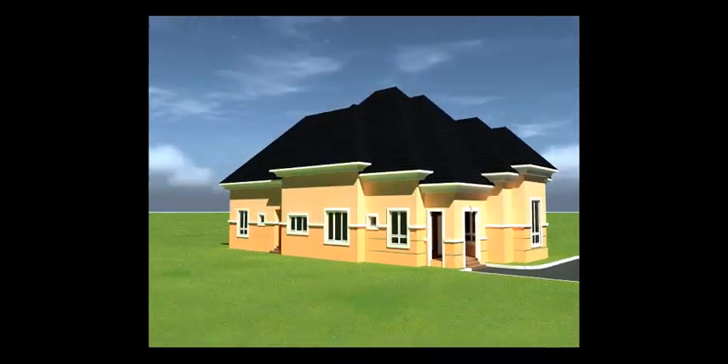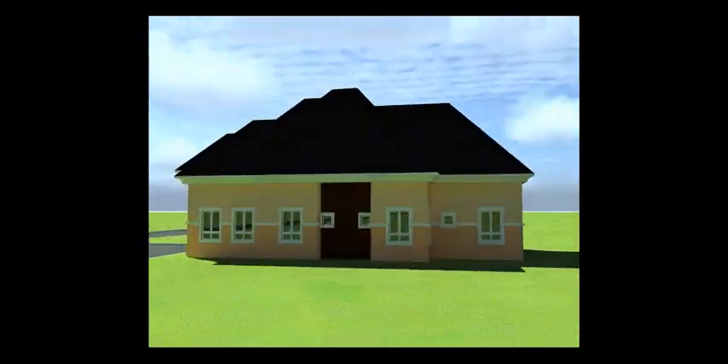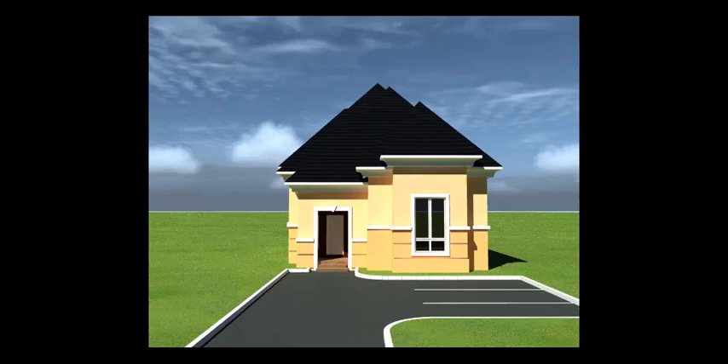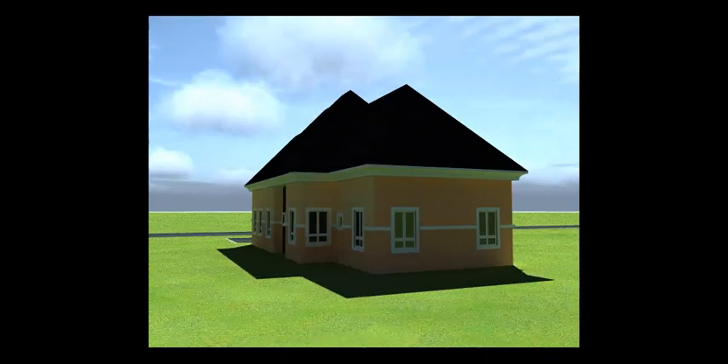Hello and welcome. In this video I'll be going over the cost of building a 4 bedroom bungalow in Nigeria. I'll be covering the cost of materials and labor starting from the foundation to the roof of the building.